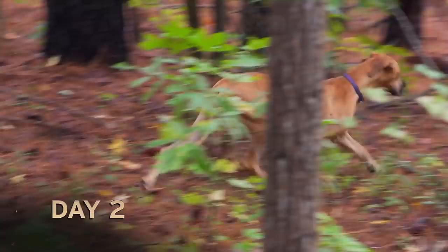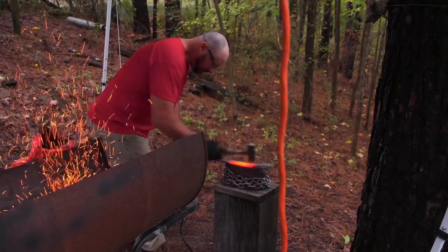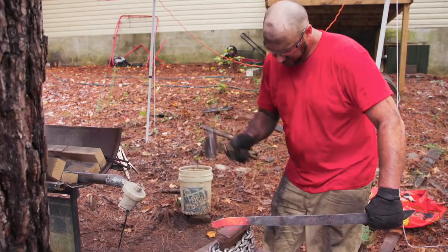Starting day two, what I want to get done is finish the profile of the saber. As I'm forging, the exhaustion just starts to sit in. I'd pay $700 for a big blue right now. It's starting to look like a Boatang saber now.